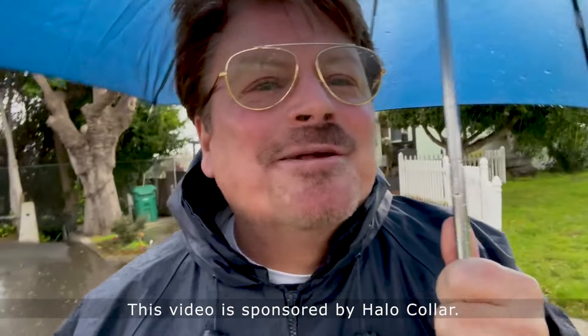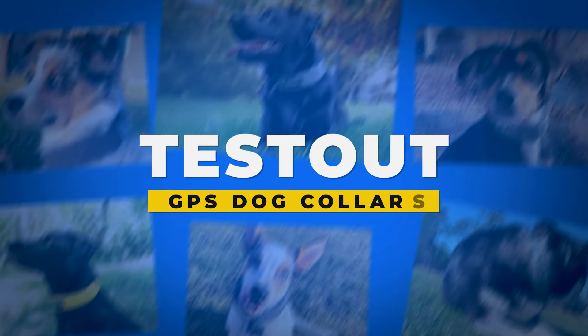It's raining cats and dogs — the perfect day to test out GPS dog collars. Today I'm going to test out the Halo Collar 3 and the Spot On, and I'm going to tell you what I found out.